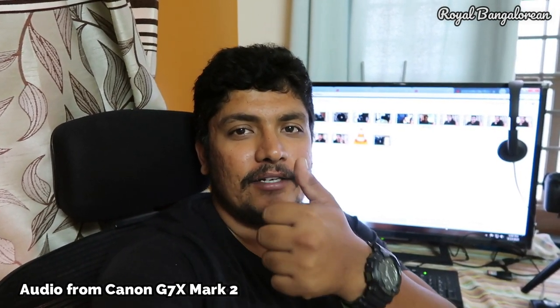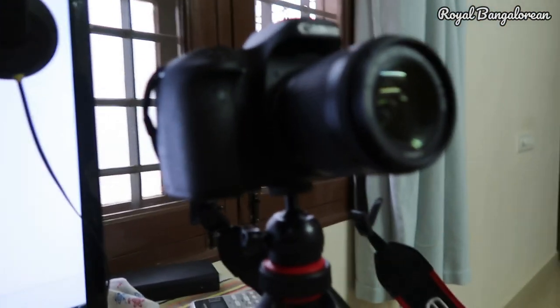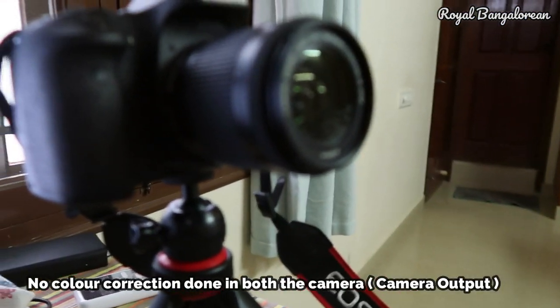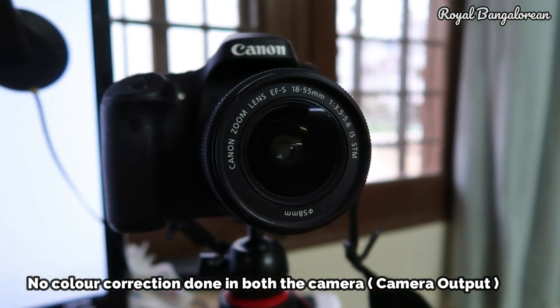The audio quality is quite good. The most important thing with point and shoot cameras is that they are very easy to carry and don't take up much space in your bag. But a camera like the Canon 80D or any DSLR is going to grab more space and attention when you are out in public.